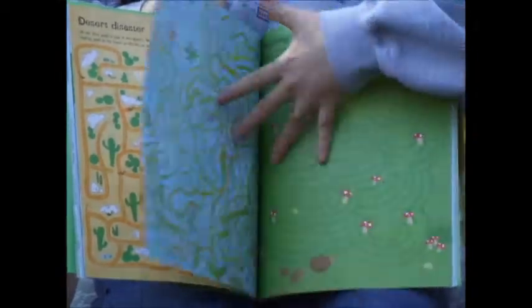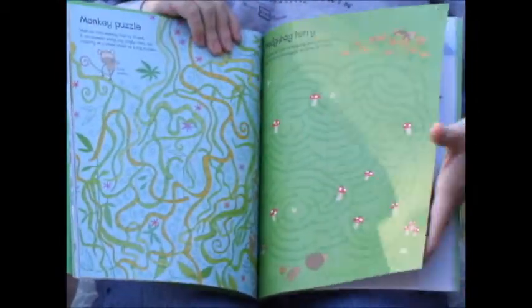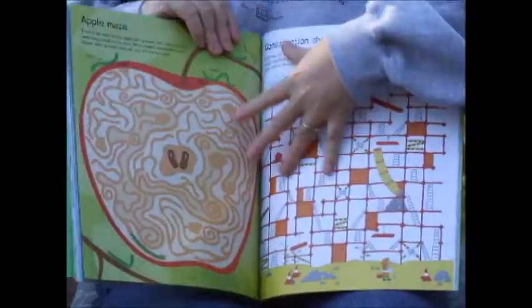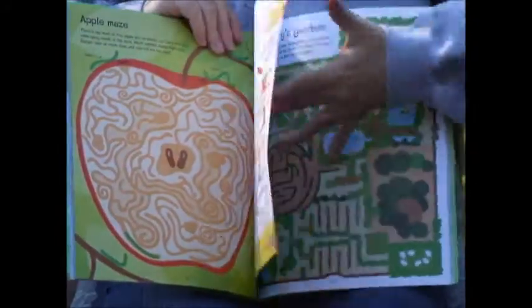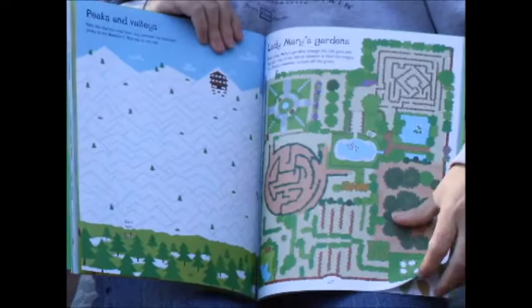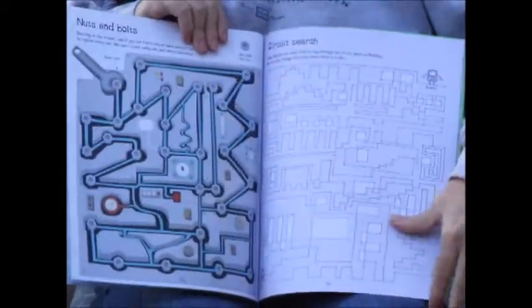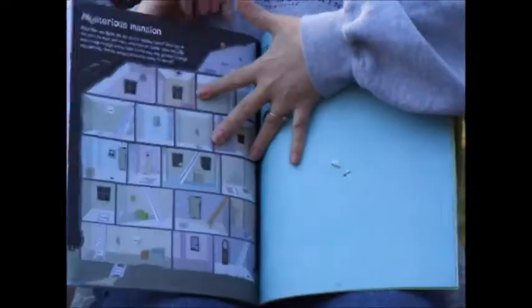Since this is a maze book, it's something your child could use independently and then have you read the little directions to them at a later time, but once they know the concept of how to complete a maze, they could finish that on their own. This would be great for in the car or sitting at the doctor's office while you're waiting.